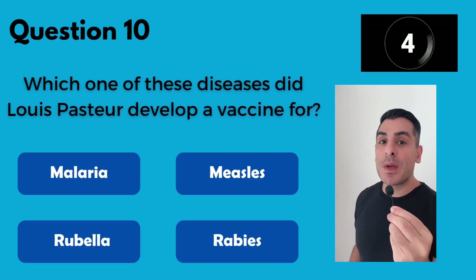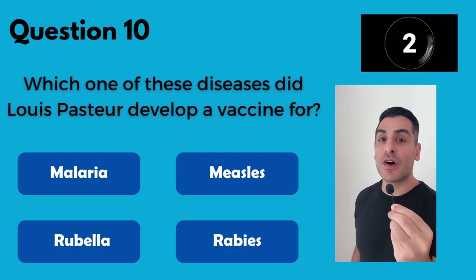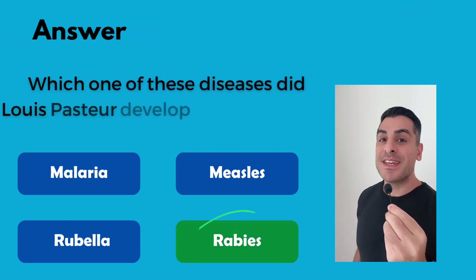Which one of these diseases did Louis Pasteur develop a vaccine for? For rabies.